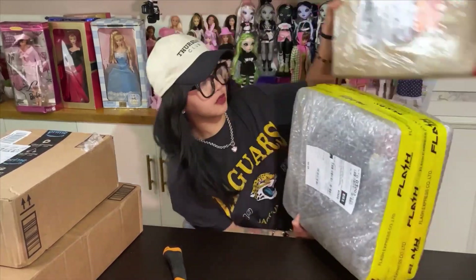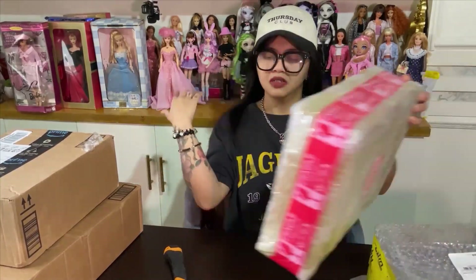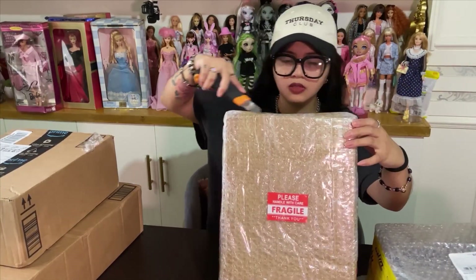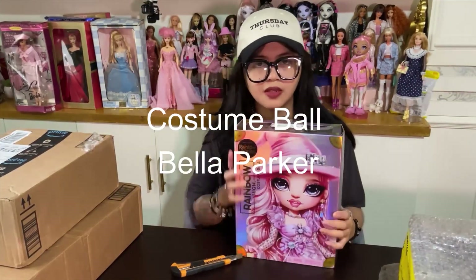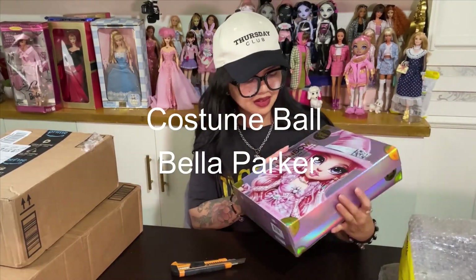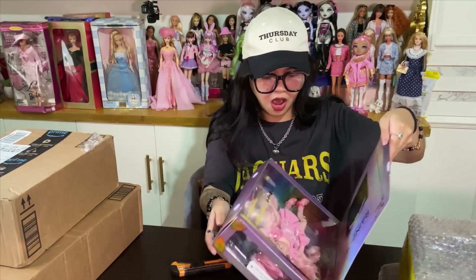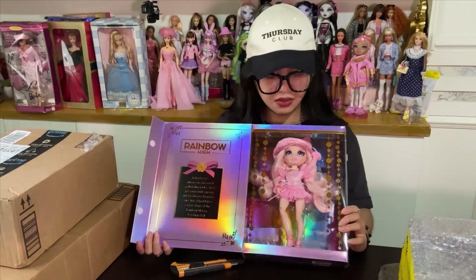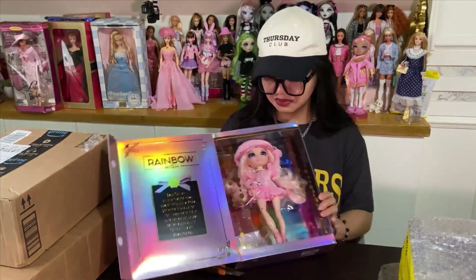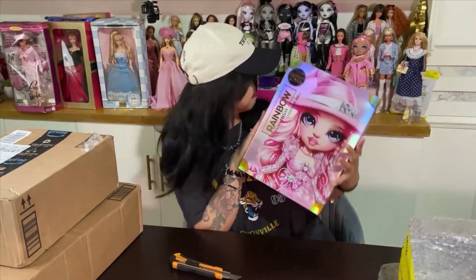Next we have two big packages — the other one is quite a bit bigger. Let's start with the smaller one. She also came in layers and layers of bubble wrap, and here she is — she's the Bella Parker Costume Ball. She's so pretty, and this doll is so hard to find brand new. I really love her in box, so I don't think I'm going to unbox her. I almost cried when I saw her — that's how dramatic I am with my dolls.